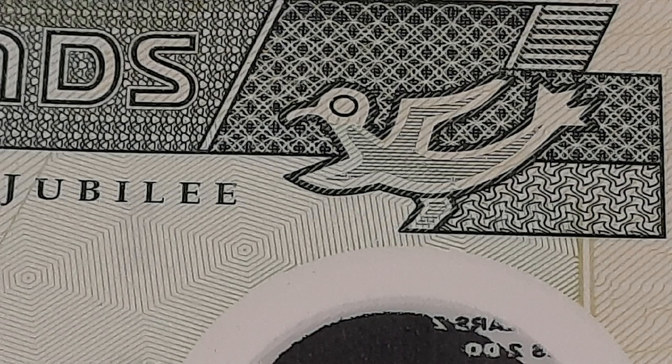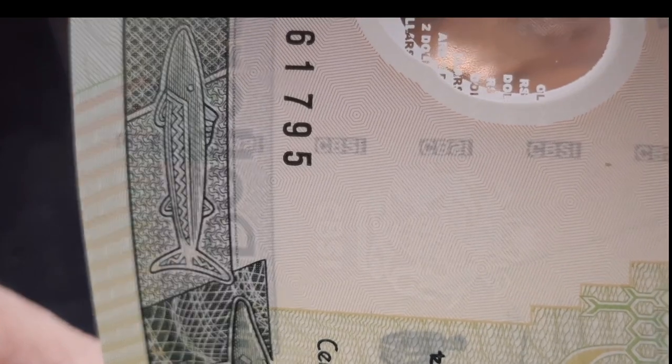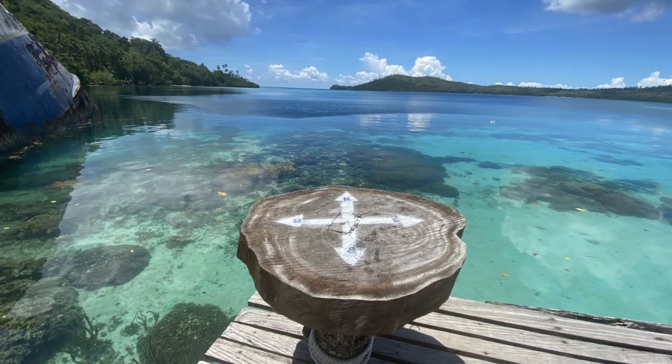And the image of the native fishing. Really nice, well-done note. Also, there's a security thread in there. You can make out CBSI for the central bank of the Solomon Islands. I hope you enjoyed this week's banknote, and happy $2 Tuesdays from the Solomon Islands.